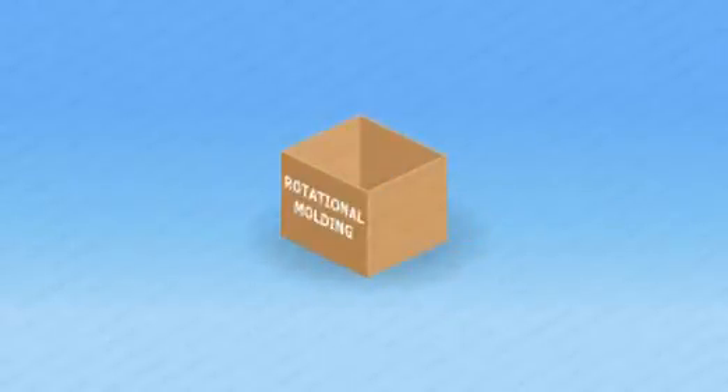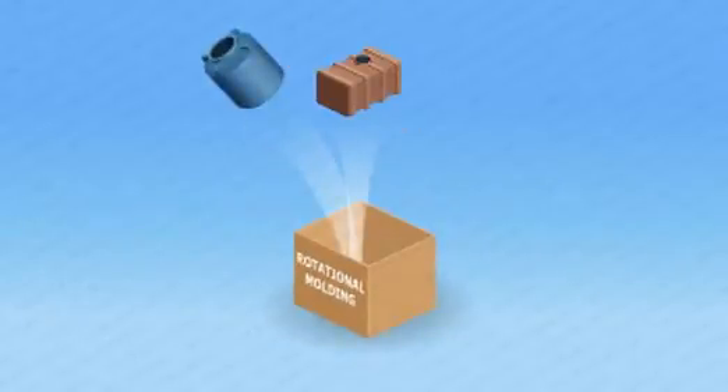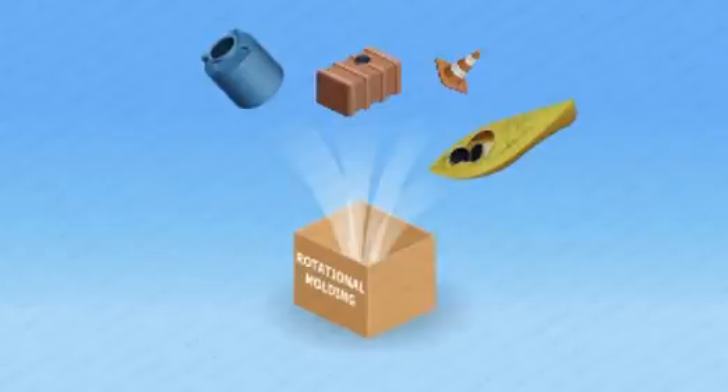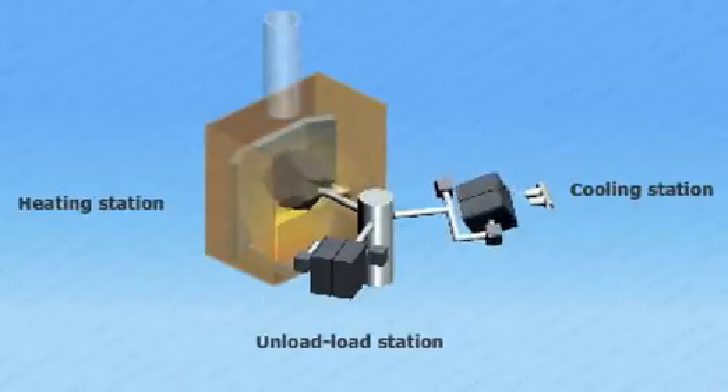Rotational molding — it's how most large plastic products are made. Things like water and fuel tanks, kayaks, road barriers, and toys are all rotationally molded. The finished part is pulled out and more plastic is put into the mold to start the process again.